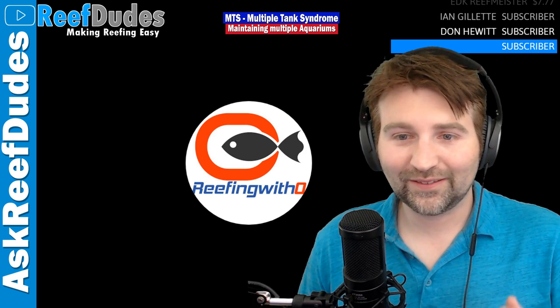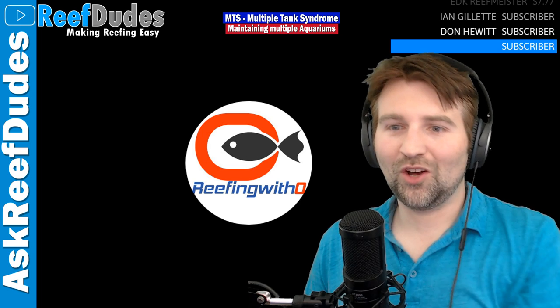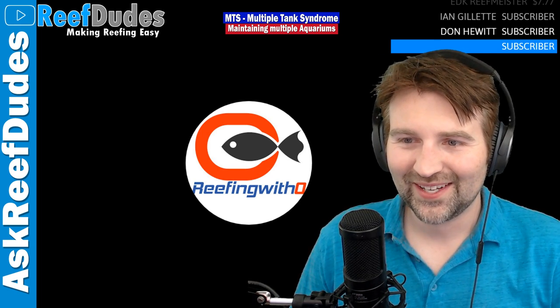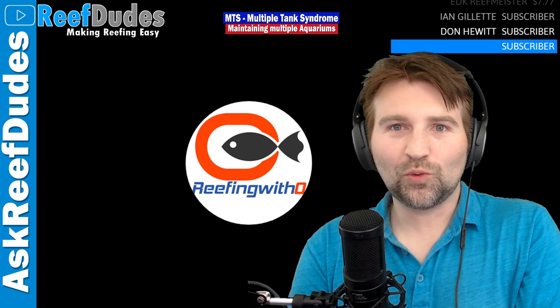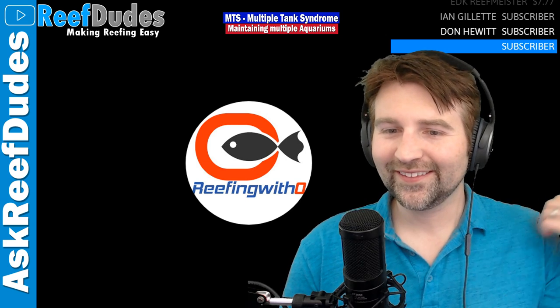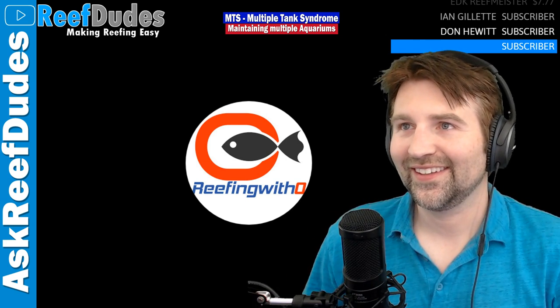Matt in the comments said a few years ago he had five saltwater tanks, one brackish, and like five freshwater tanks all going at the same time. The result was a bunch of mediocre-looking tanks. So the question is: do you do one tank and make it awesome, or do you have a bunch of really cool tanks?